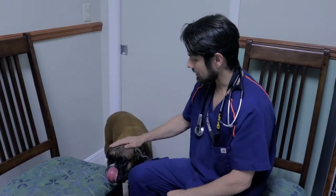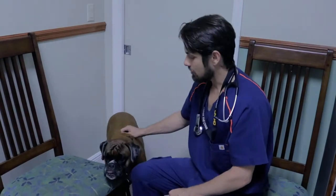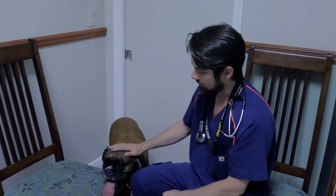Hey guys, my name is Dr. Lara here at Heron Lakes Animal Hospital and today I'm here with Zeta. Zeta is a boxer and she's coming in just for her normal annual exam. One of the things I noticed on my annual exam is that Zeta seems to be doing well overall.